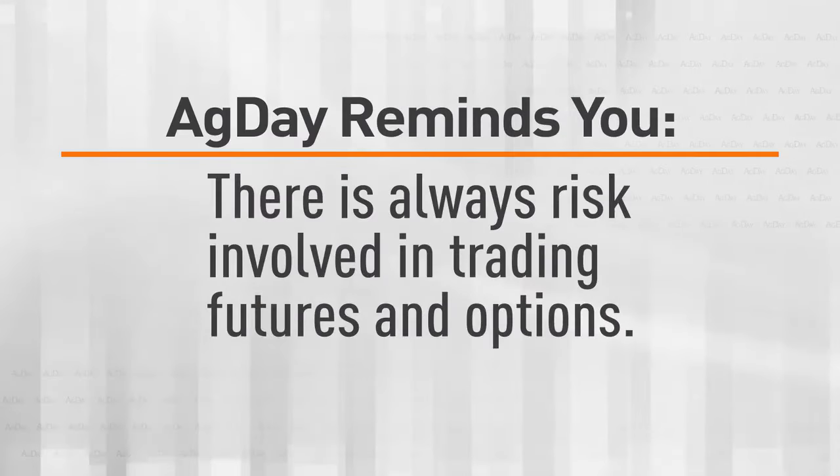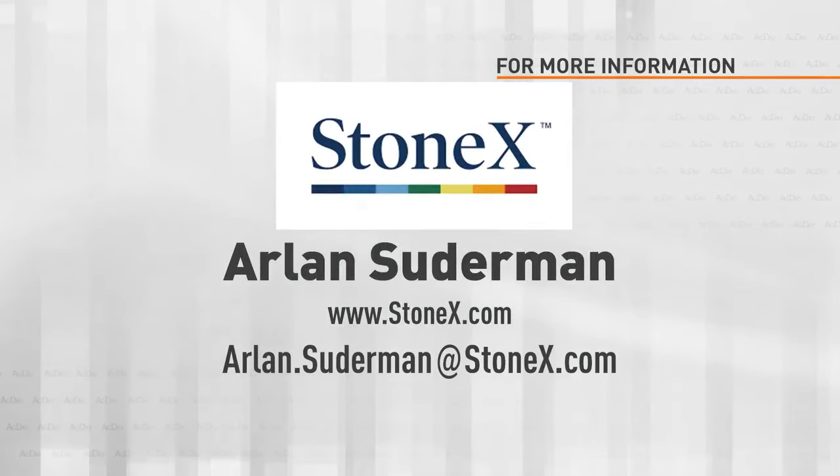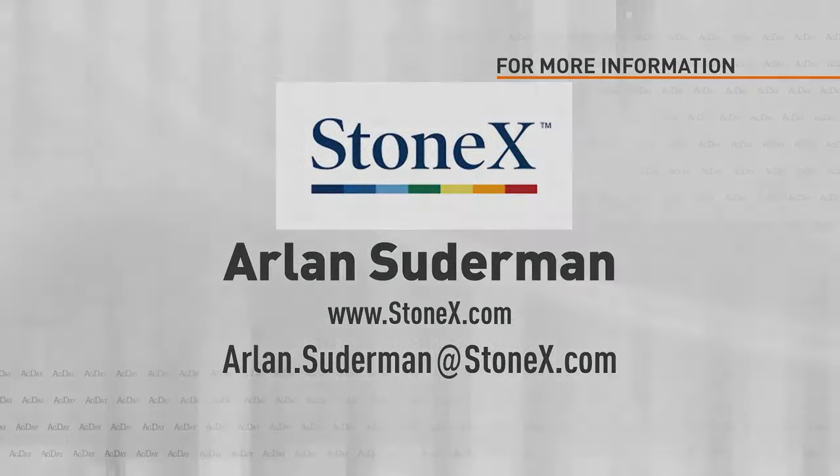Thanks for joining us. That's Arlen Suderman with StoneX. We'll have more Agday coming up. Contact Arlen Suderman by email at arlen.suderman@stonex.com.